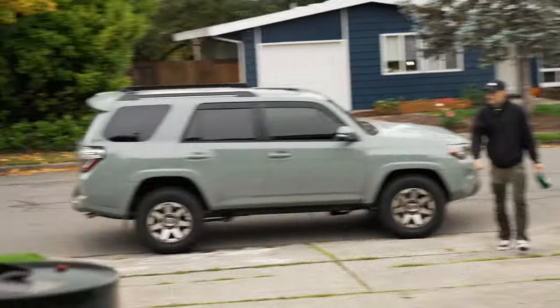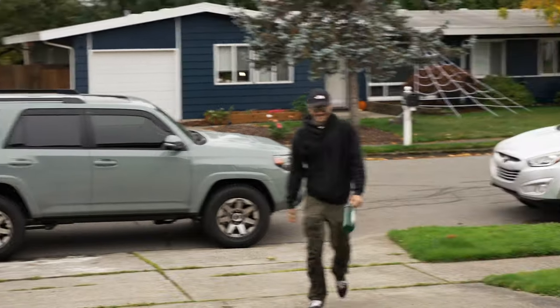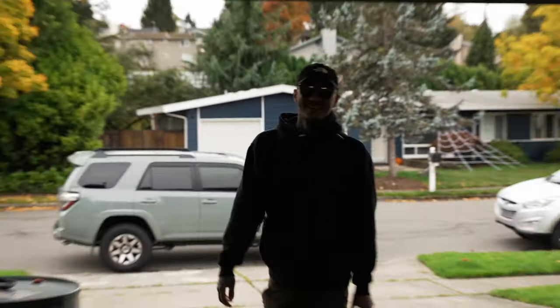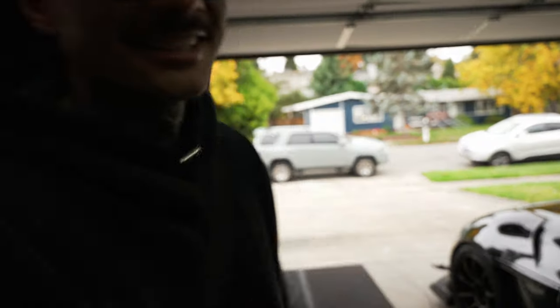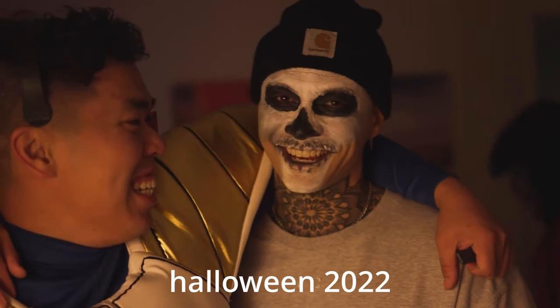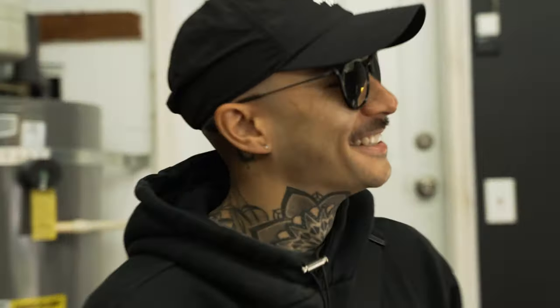My buddy Zach just came over — Zombie Zach — sold the Tacoma and has a 4Runner now. Bro, Zombie Zach, what's your name, who are you supposed to be? If anybody wants to know why I'm growing out my mustache, look at this man's mustache game. It is good, getting thicker, getting a little better. It could use a little trimming today, but maybe Zach will trim it for me.